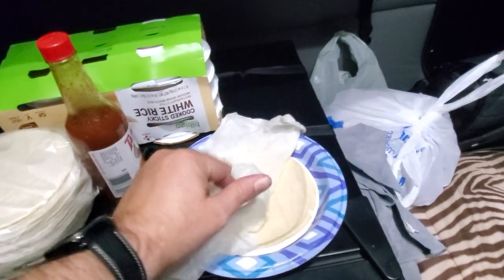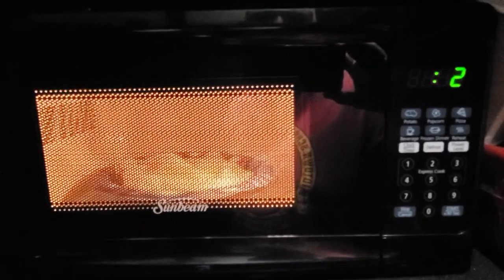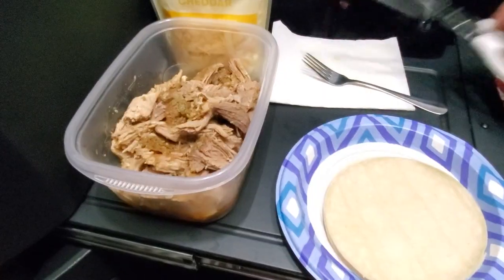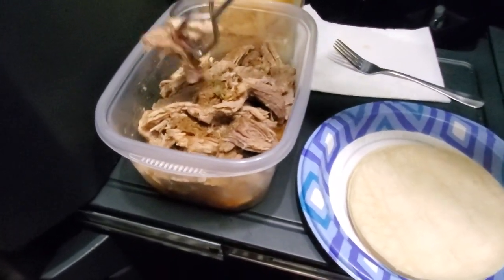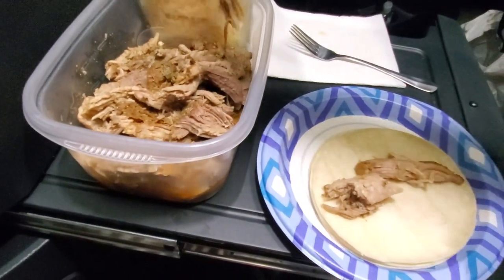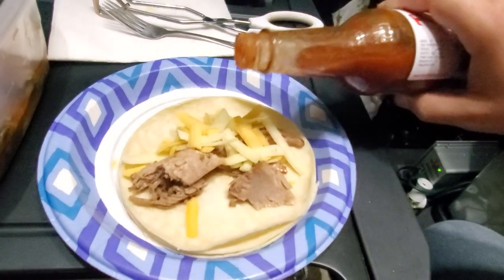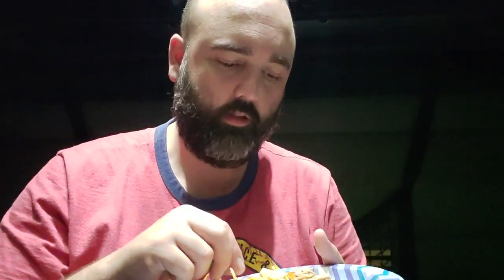I'm going to take a damp paper towel, wrap these tortillas, and put them in the microwave for about a minute. Then we get some small pieces of meat right on top — the bigger ones I'll save for when I'm eating it with rice. A little bit of cheese and a splash of Tapatío. Here we are with our Mojave whiskey pork tacos — about four or five hours of slow cooking. Let's see how we did.